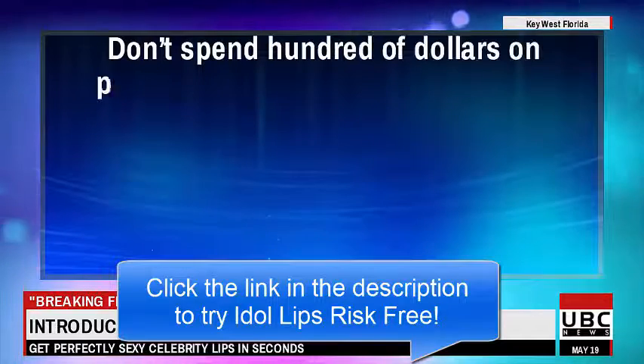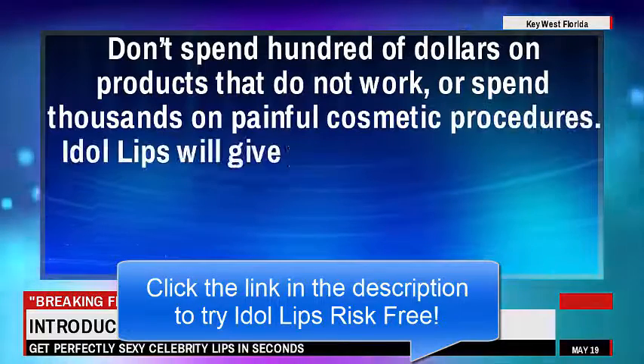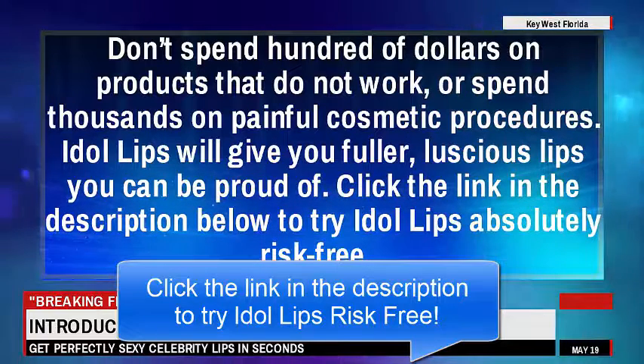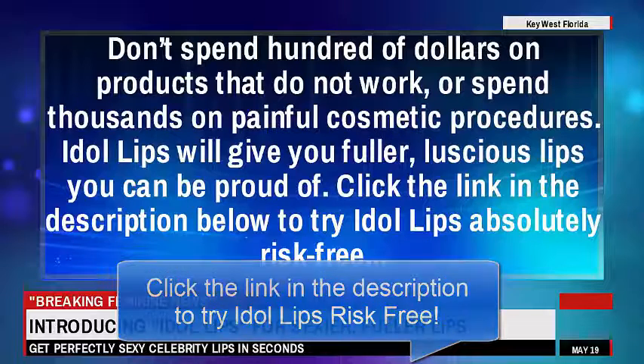While making your lips appear fuller and sexier, don't spend hundreds of dollars on products that do not work, or thousands on painful cosmetic procedures. Idle Lips will give you fuller, luscious lips you can be proud of. Click the link in the description below to try Idle Lips absolutely risk-free.